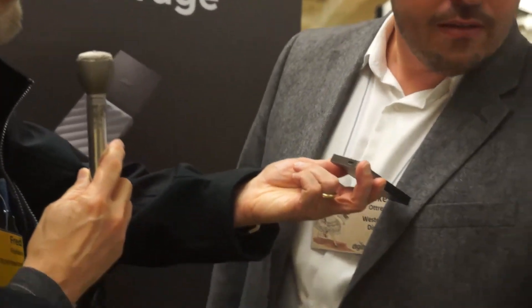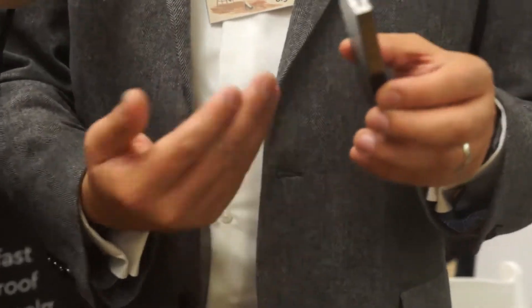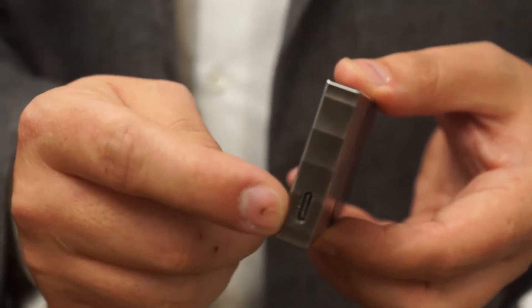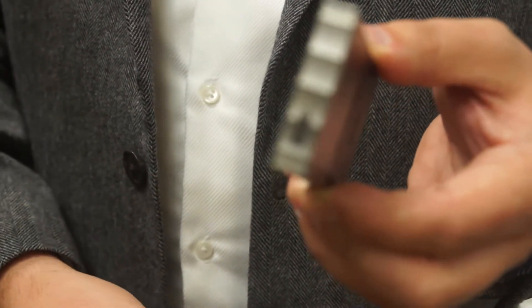Now step us through the different configurations — it goes up to a terabyte and it plugs in using a USB-C cable? That's right, it's USB 3.1 Gen 2, which gives us speeds greater than 450 megabytes per second. It's USB Type-C on the device and ships with a USB-C to C cable, but we also include a C-to-A adapter so you can use it on traditional USB-A computers.